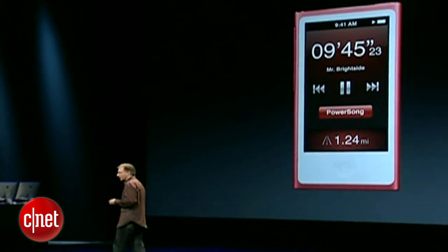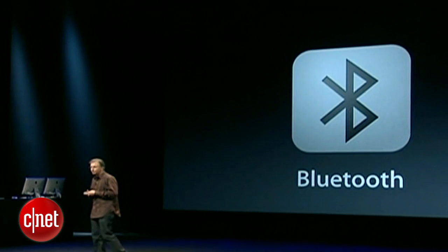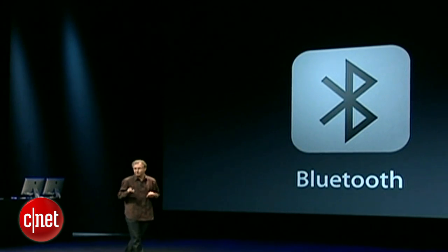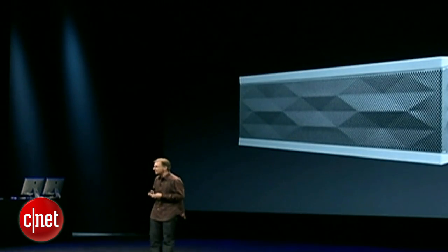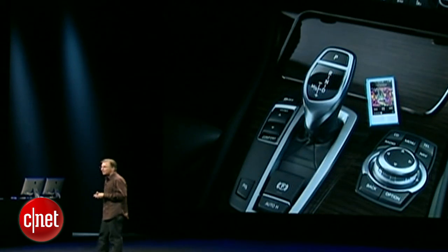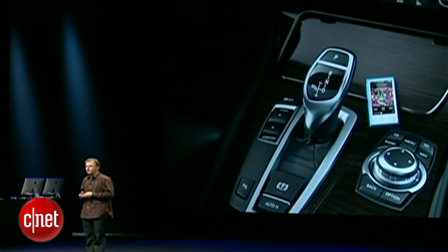One of the biggest requests we've had was for Bluetooth. So we're integrating Bluetooth for the first time into the iPod Nano so you can stream your music wirelessly to speakers like your Jambox, wireless headphones, and even your car — all without ever having to plug it in.